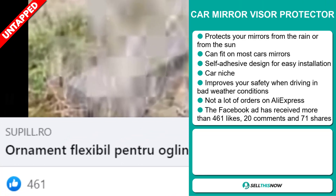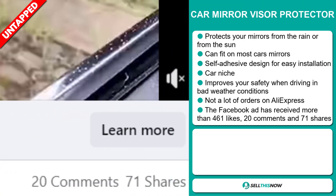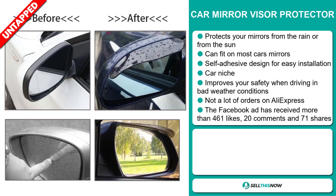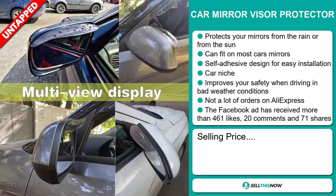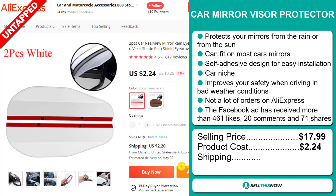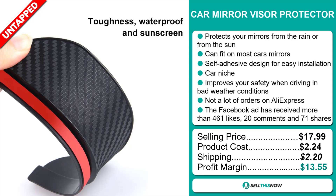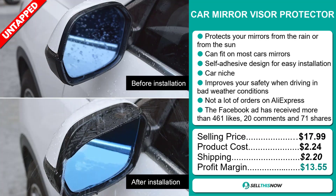The Facebook ad has received more than 461 likes, 20 comments, and 71 shares. The selling price for the Car Mirror Visor Protector is just under $18, whereas the product cost is only $2.24. Shipping will set you back about $2.20, so you're looking at a good profit margin of $13.55. Sell this now.